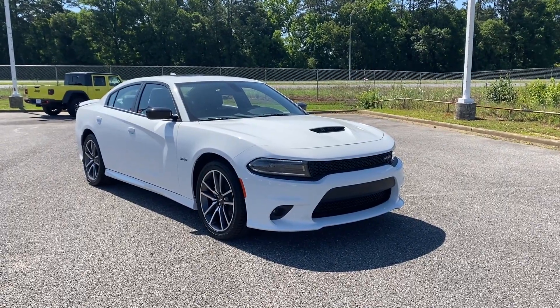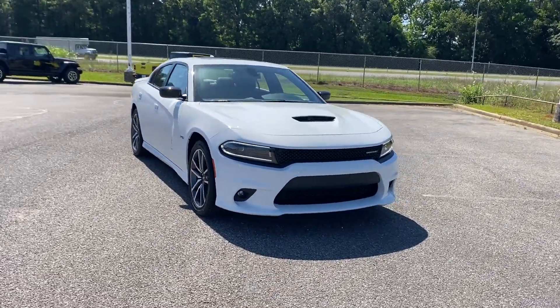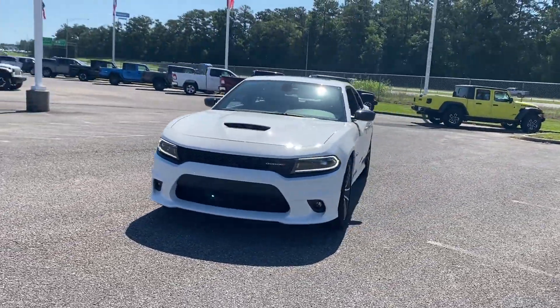2023 Dodge Charger. This sedan combines safety and comfort with style and performance.